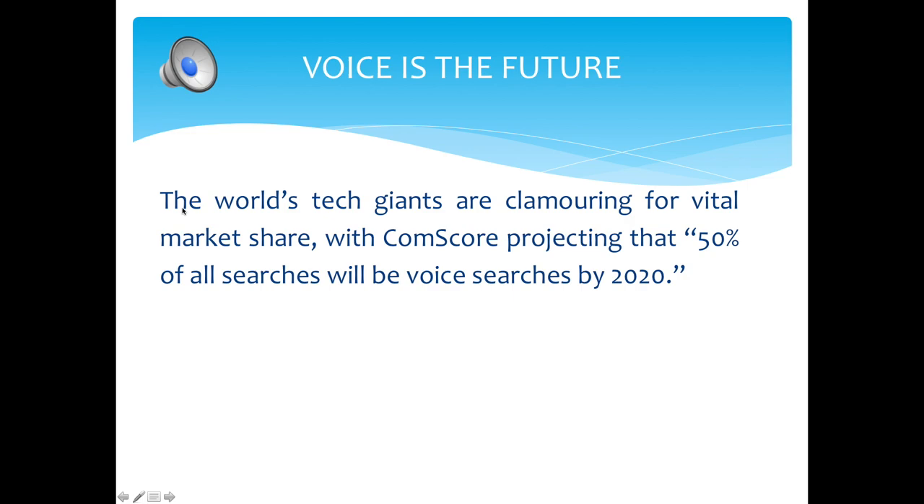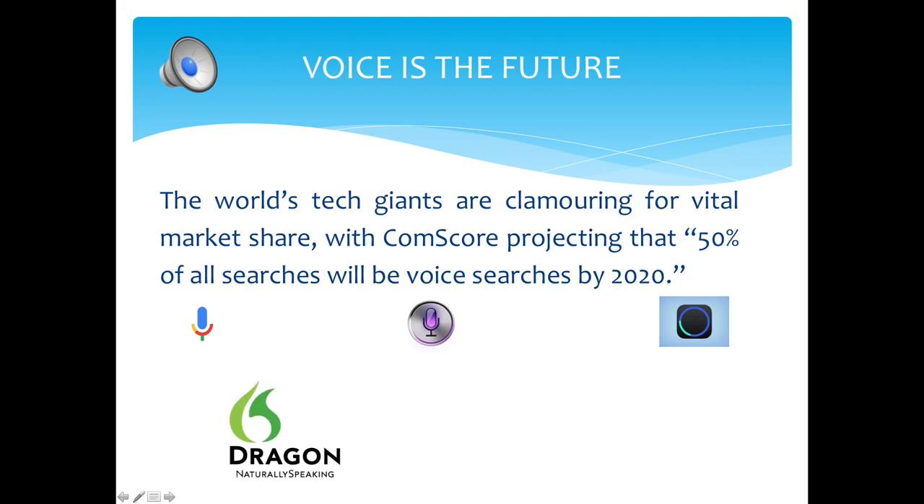Speech recognition technology entered the public consciousness rather recently, with glossy launch events from the tech giants making worldwide headlines. We developed the spoken word long in advance of its written counterpart, and we can speak 150 words per minute compared with the paltry 40 words the average person can type in 60 seconds. It was only in 1997 that the world's first continuous speech recognizer — which no longer required pausing between each word — was released in the form of Dragon's Naturally Speaking software.